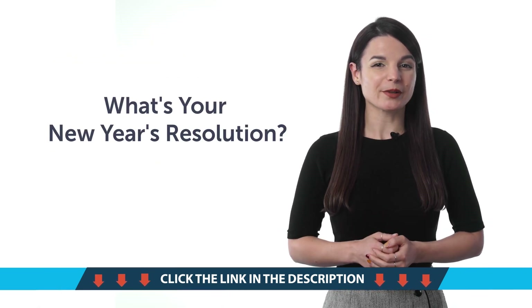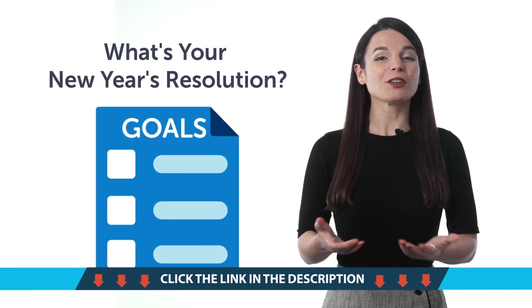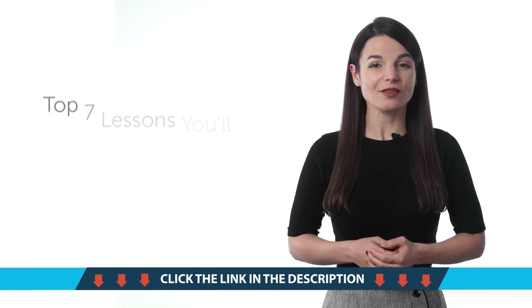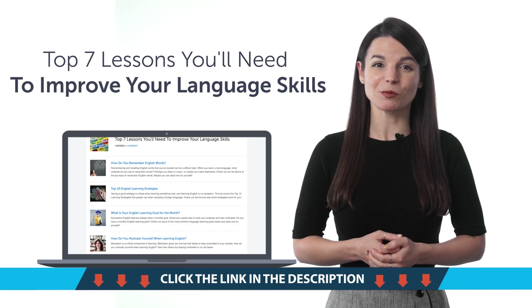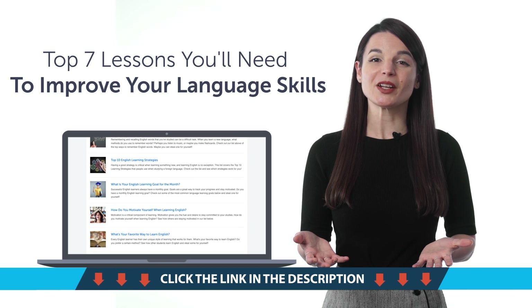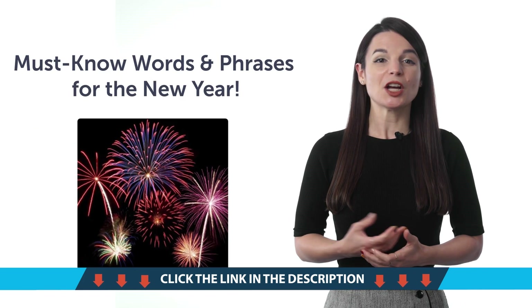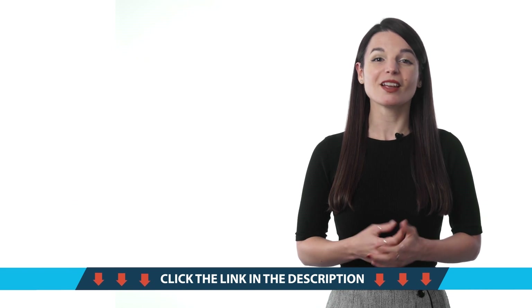Second, what's your New Year's resolution? Can you say it in your target language? With this bonus phrase lesson, you'll be able to say the common goals, like read more, save money, and learn a language. Third, the top seven lessons you'll need to improve your language skills — seven lessons in one, covering top ten learning strategies, phrases to use with your teacher, ways to motivate yourself, and much more. Fourth, must-know words and phrases for the New Year. Do you know how to say New Year in your target language? You will with this quick one-minute vocab lesson.